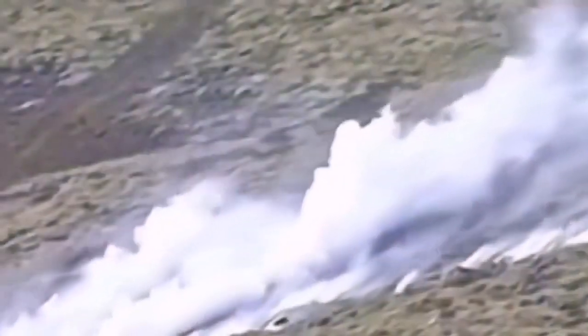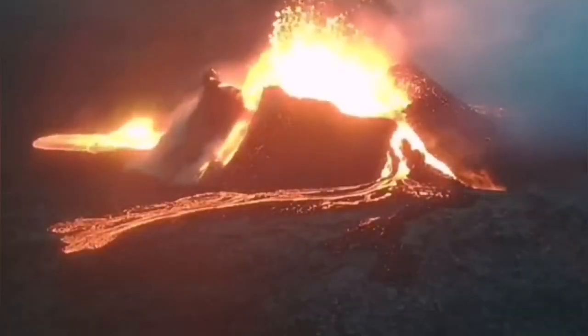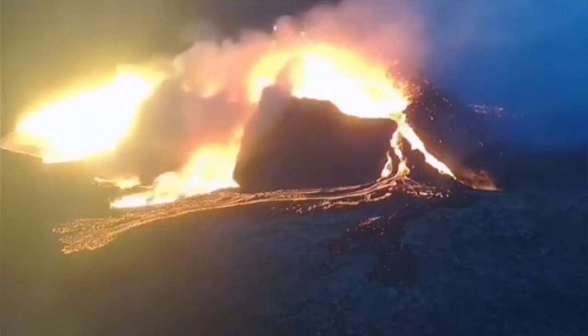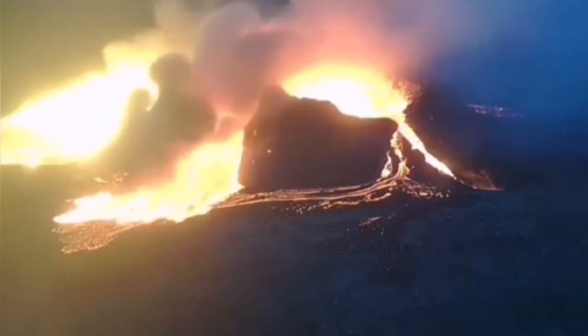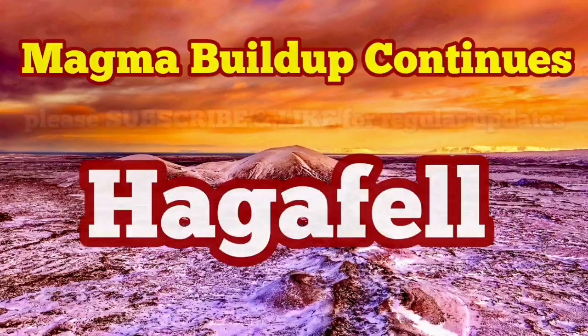And the eruption will happen eventually, like what we saw in the Litli-Hrútur volcano, which is a nice example. The land split exactly like a rift, and through the cracks the magma, which was depressurized, rose to the surface. This cone was not stable and collapsed many times. This is going to happen probably in the Hagerfeld area.